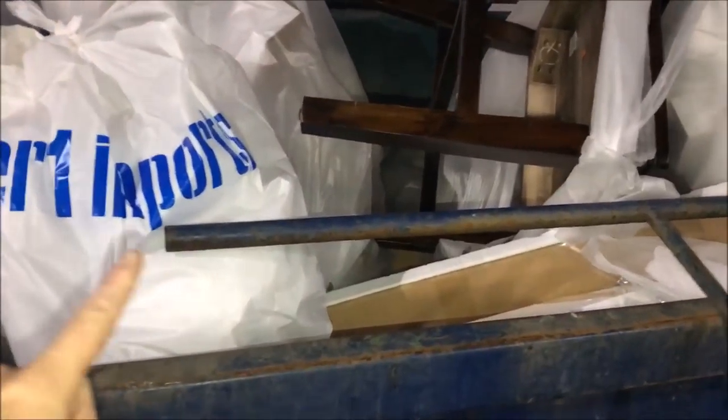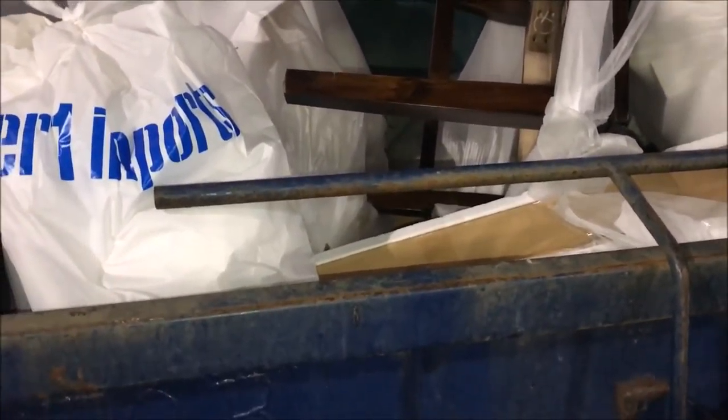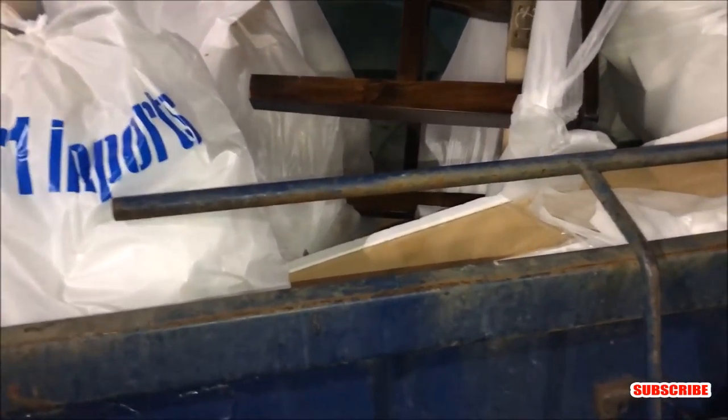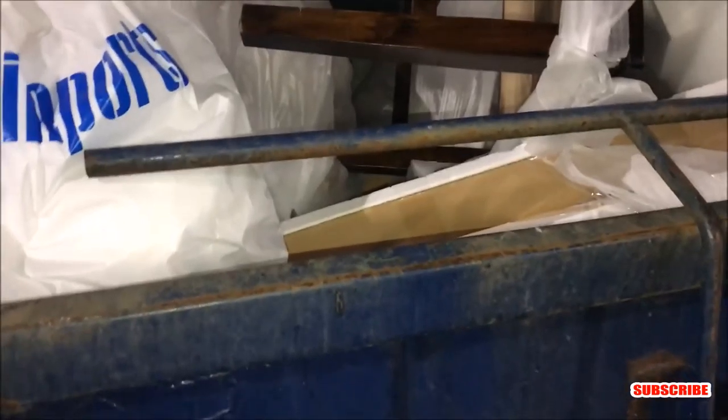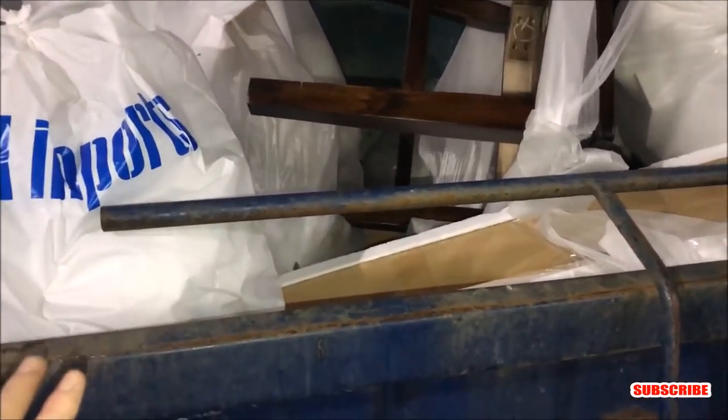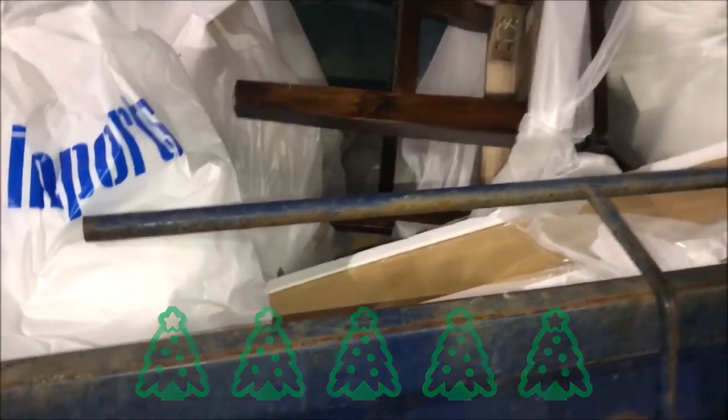Welcome back to the channel, guys. Welcome back to another episode of dumpster diving. I hope all of you had an amazing day. If you're new to the channel, go ahead and smash that subscribe button and join the dumpster squad — new episodes every single day. If you missed yesterday's episode, we found about twelve hundred dollars worth of brand new Christmas trees — link in the description.